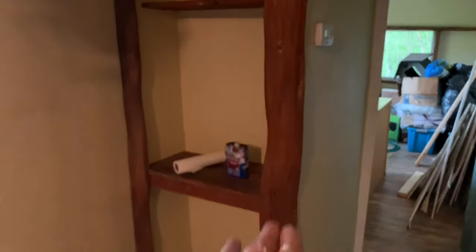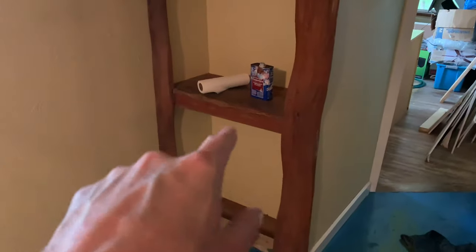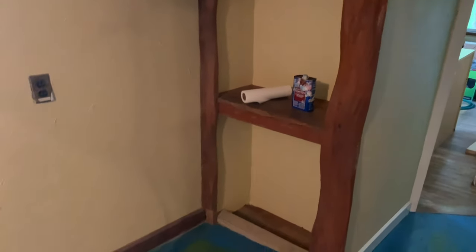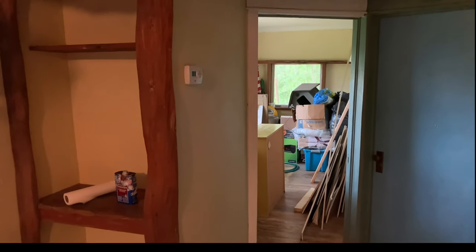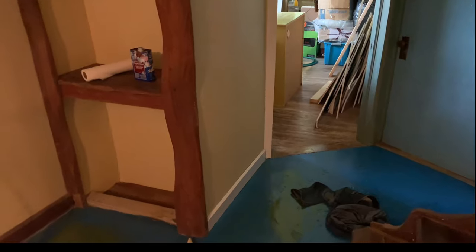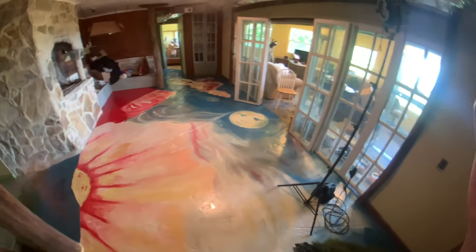I can refinish that wood, that's easy enough. I did the trim around the door a little bit — I couldn't do the rest of it because there's some blue paint that I stepped in. But this is amazing.